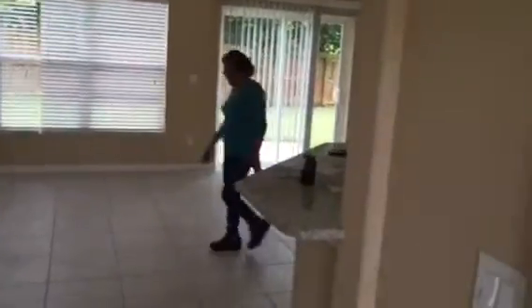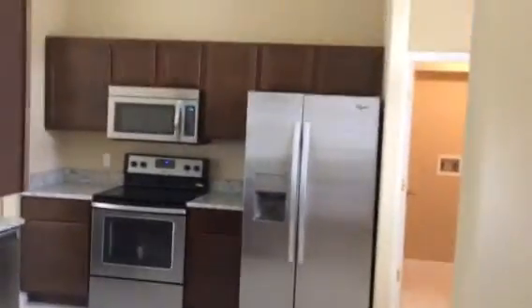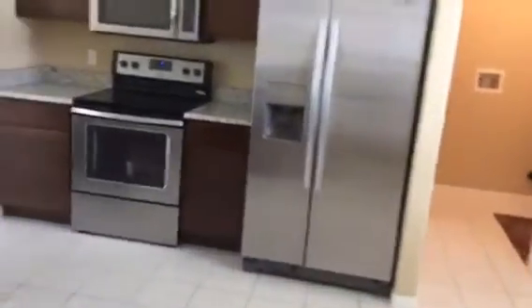Coming in, we have the dining room to the left, living room in front, and kitchen to the right. Stainless steel appliances. Granite in the kitchen and in both bathrooms. I'm standing here under the breakfast nook. Over here, the living room, utility room, and the garage.